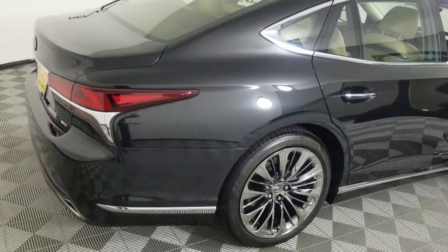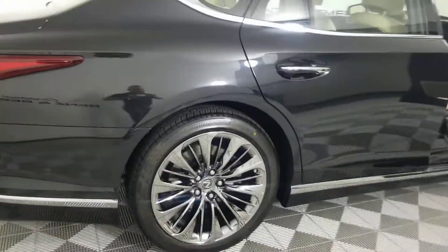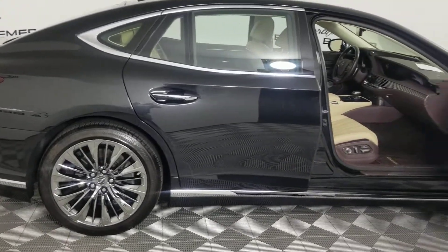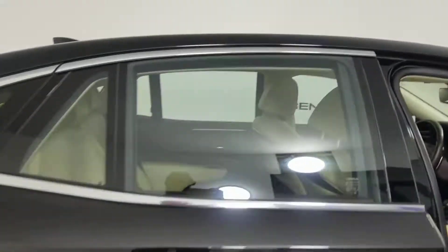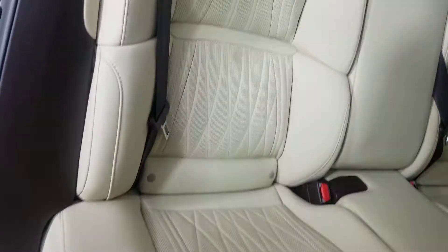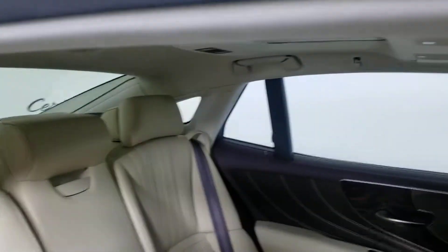My guy who does photos didn't realize the car is sold, so we won't be posting these pictures online. Everybody else loses out, Russell — this car is yours. We've got foot rests in the seats; I didn't figure out where the buttons were for those yet.